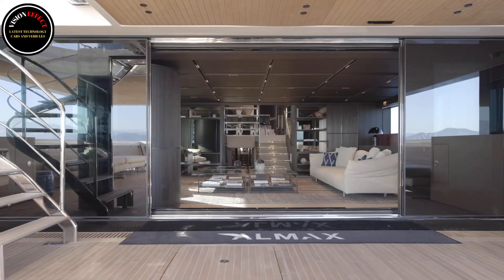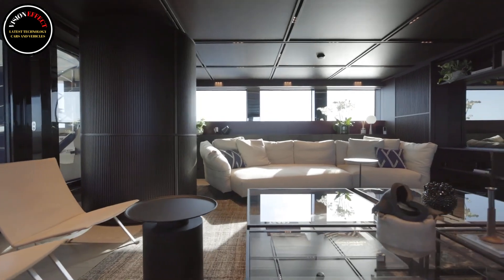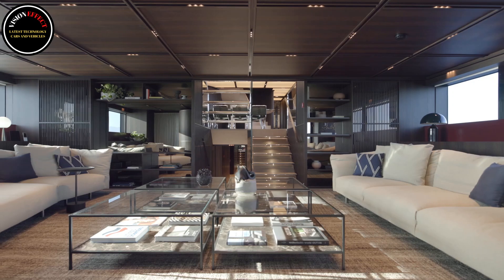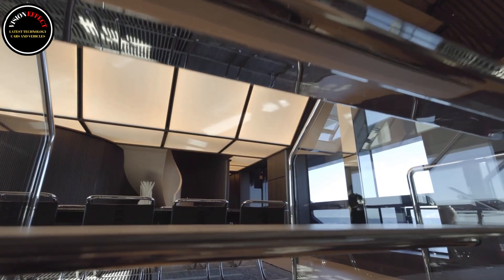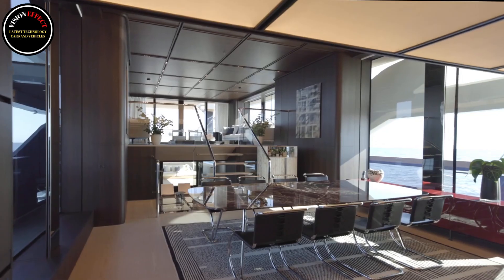The dialogue between the environments is also ensured thanks to the concept of Piero Lisoni, who designed the interior of the first unit. Reinventing the classic styles of the past in a contemporary way, the San Lorenzo artistic director has created spaces filled with a sophisticated air, given by elements such as latticed ceilings and dark wood-paneled walls.